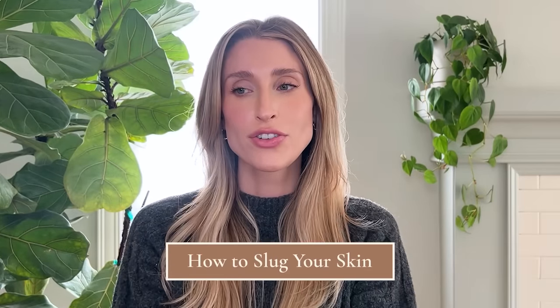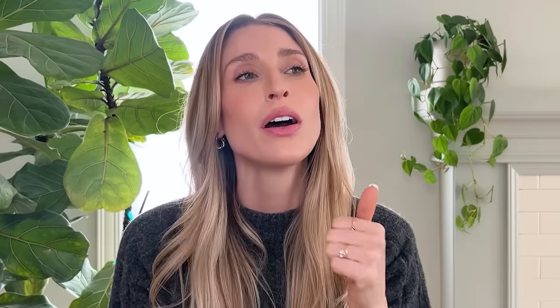Now let's talk about what you're actually going to do when you slug. First, cleanse the skin really well — remember anything you're slugging with is going to occlude the skin and trap whatever is underneath it, so you only want to be trapping the good stuff. If you're doing a pure slug, you'll apply the petrolatum-based ointment directly on damp skin right after cleansing, with nothing else underneath. This is what I typically recommend if you're post-procedure or struggling with stinging, irritation, dryness, or flaking — just keep it really simple.